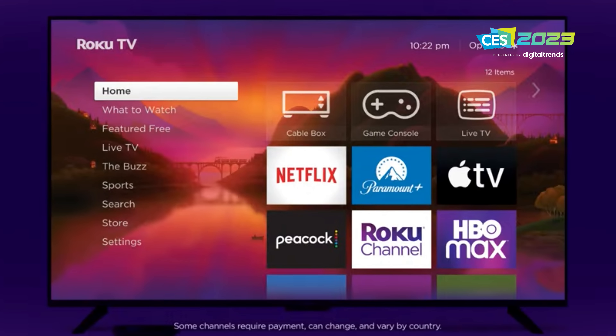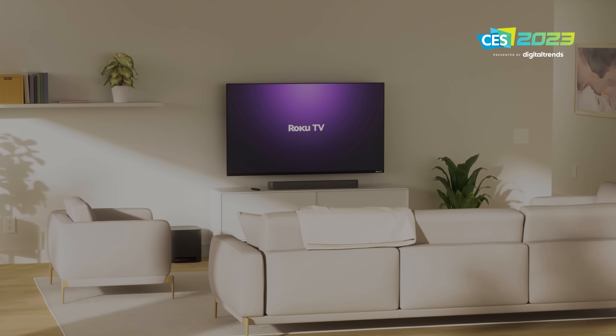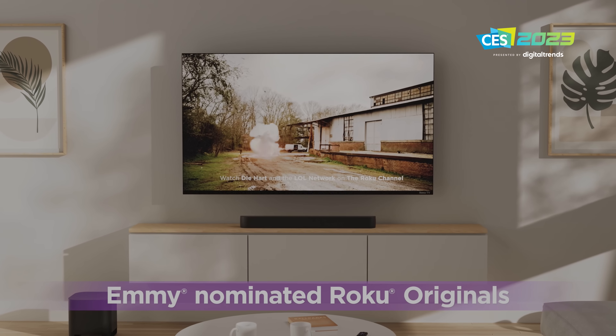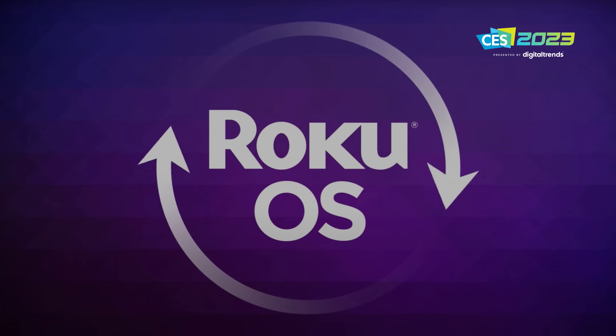We were not allowed to film when we went down to Roku — no pictures, no video — which makes this story a little bit harder to tell, at least from a visual perspective. By the time this video goes live, Roku will have announced that it is putting out its own brand of TVs. And for those of you who kind of follow TVs, you can see how that can be a very interesting proposition because Roku has a ton of what we call OEM manufacturing partners that use the Roku OS in their TVs.